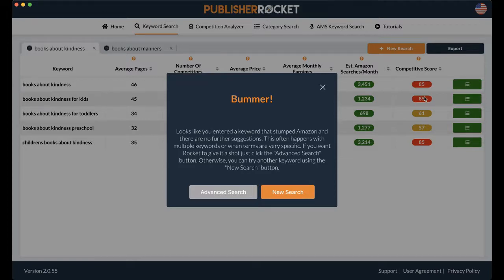It's going to tell you: "Looks like you entered a keyword that stumped Amazon and there are no further suggestions. This often happens with multiple keywords or when terms are very specific. If you want Rocket to give it a shot, just click the advanced search button. Otherwise, you can try the keyword using the new search button." So if you click advanced search — new search is what I did before where I just clicked new search and it brought up a new tab — I decided I really want these keywords, so I'm going to click advanced search.